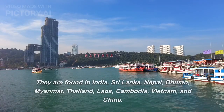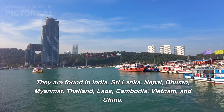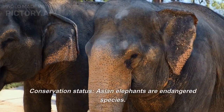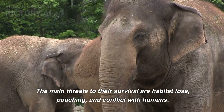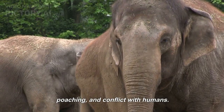They are found in India, Sri Lanka, Nepal, Bhutan, Myanmar, Thailand, Laos, Cambodia, Vietnam, and China. Asian elephants are an endangered species. The main threats to their survival are habitat loss, poaching, and conflict with humans.